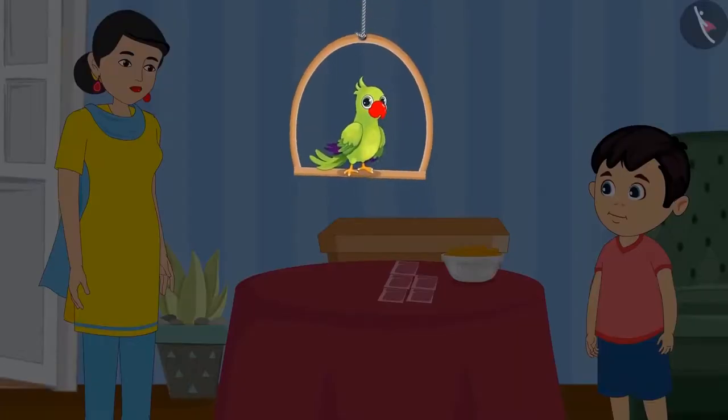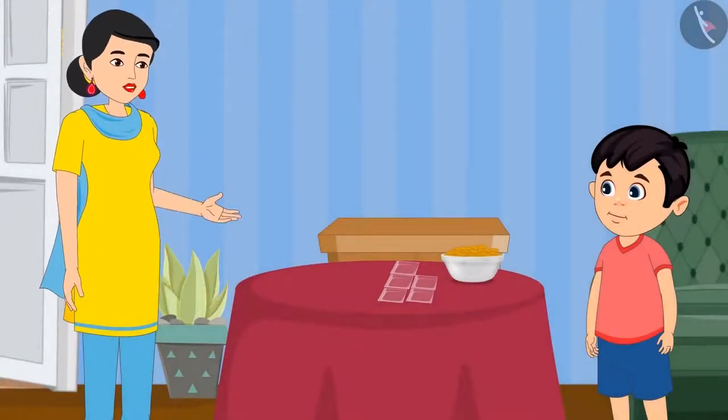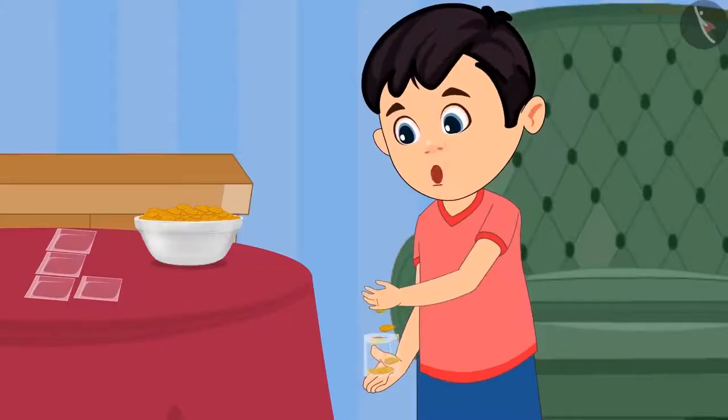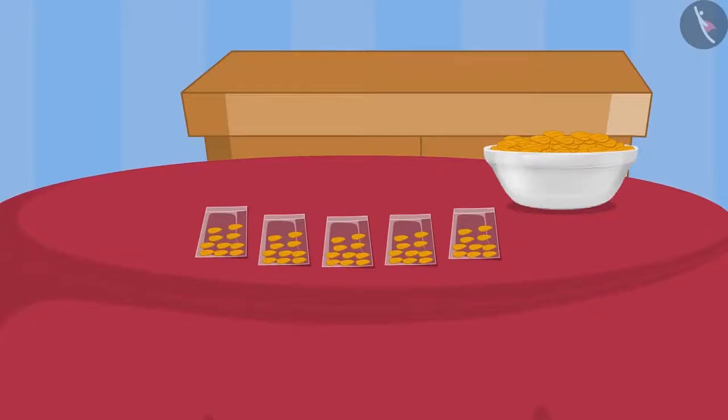Today Chotu's mother has given him many almonds. Chotu, I need your help. Make pouches of these almonds — it will be easy to distribute them. Alright mummy, I can make pouches with 10 almonds in each pouch. Today I will be able to count the almonds easily. See this mummy, I have made so many pouches.